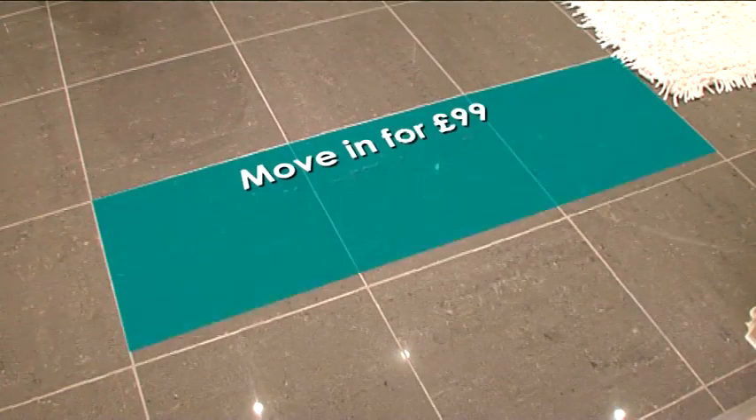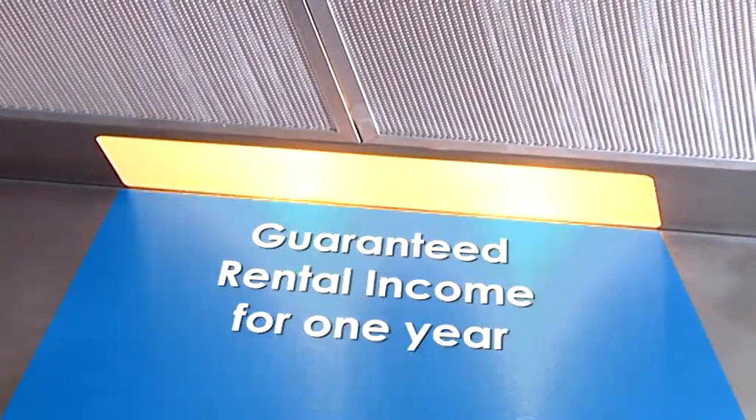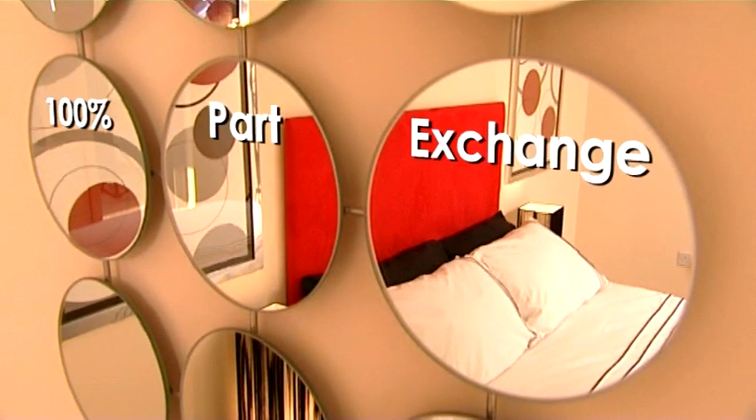Or for first-time buyers, we'll move you in for just £99. Or for buy to let, we'll guarantee your rental income for the first year.